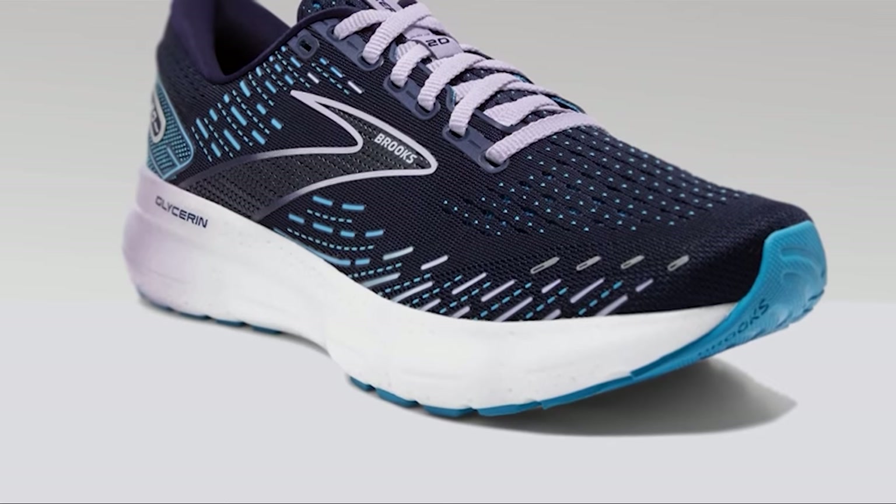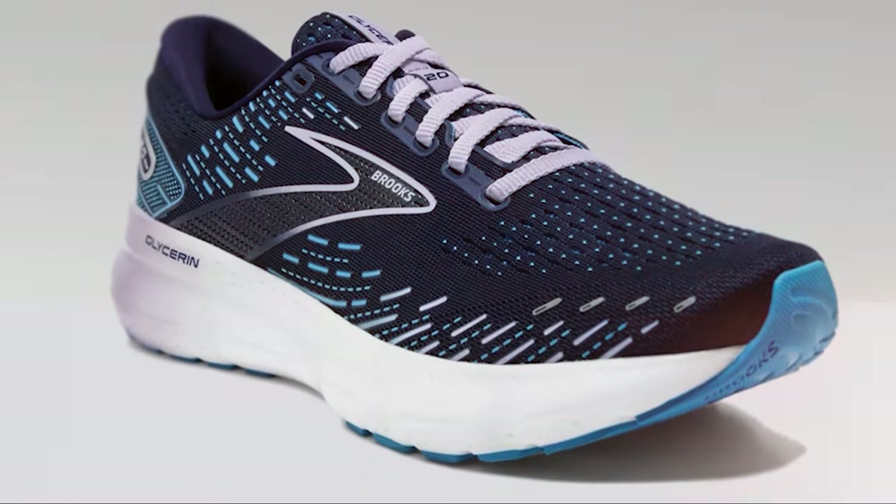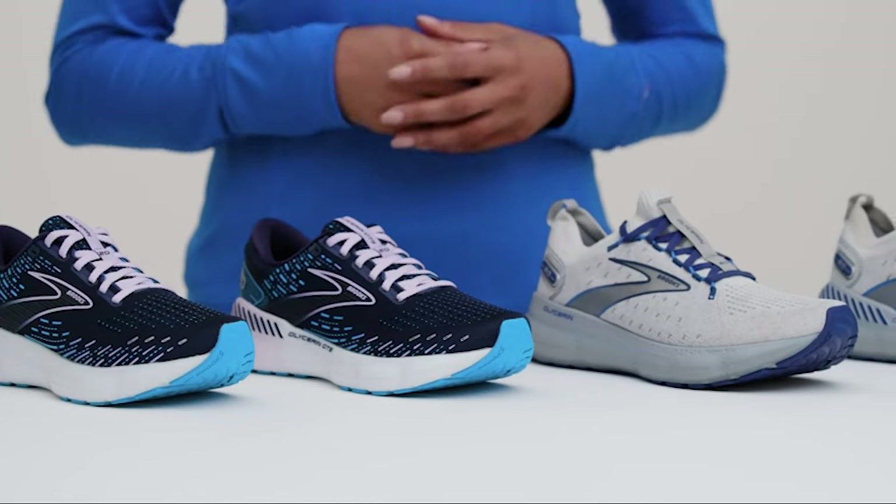But before you hit the pavement, don't forget to hit that subscribe button and ring the notification bell. Your feet will thank you later.